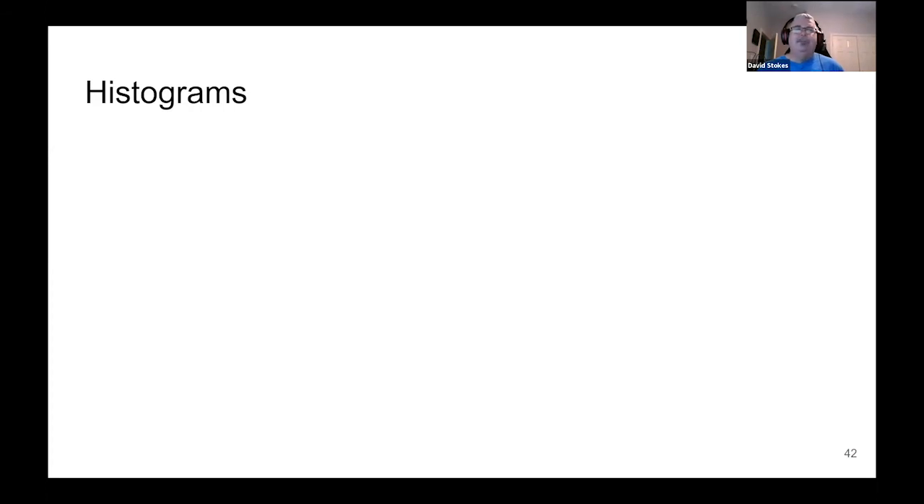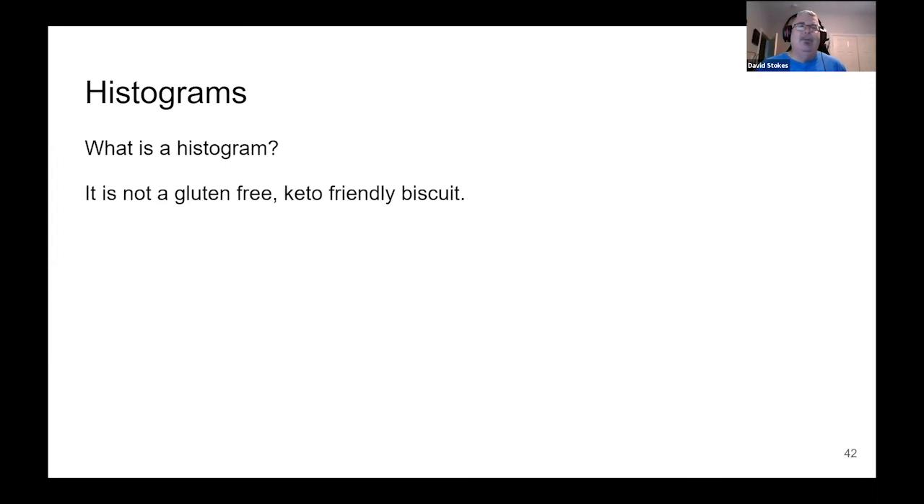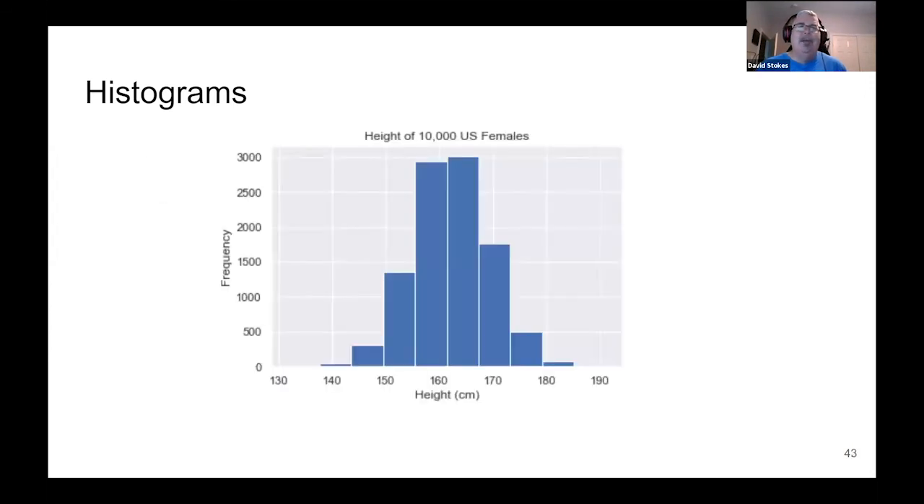Histograms came out with MySQL 8.0. Indexes have been around since the early days. What is a histogram? It's not a gluten-free, keto-friendly biscuit — it's more of a frequency distribution of your data. The key here is the optimizer needs to know where your data is to be able to go get it. It needs a rough idea of where data is to give a good estimate of how to get to it. This is a histogram of height of 10,000 US females measured in centimeters — the majority seem to be around 165 centimeters.